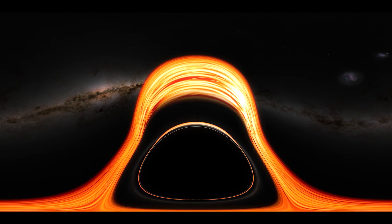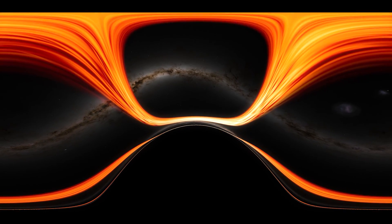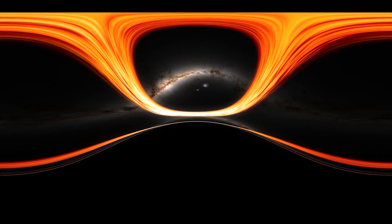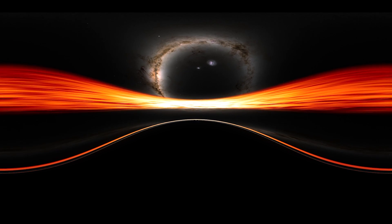As you complete almost two orbits of the black hole, you'll see how the stronger gravity warps space-time. It morphs, duplicates, and forms mirror images of the background sky. And the objects in your direction of travel brighten as your speed increases.